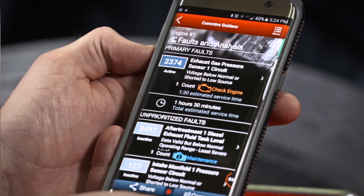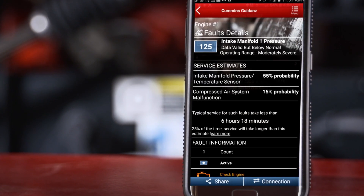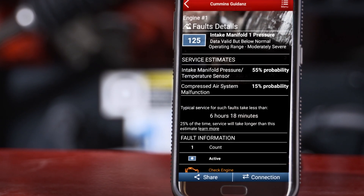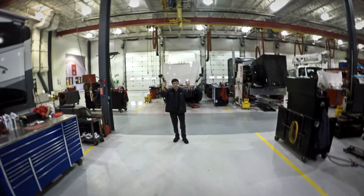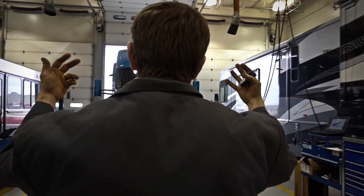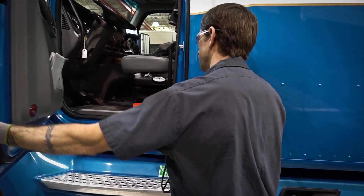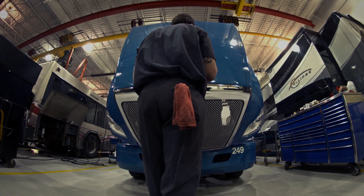If there are multiple fault codes, immediate assessment will prioritize them and offer suggestions on the most likely components causing the problem. It also gives an estimated repair time to help customers plan the rest of their day. If it's a simple fix, chances are the service provider will be able to address it quickly. If it's more complex, expert technicians with the right parts will get the vehicle back on the road ASAP.